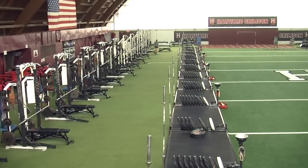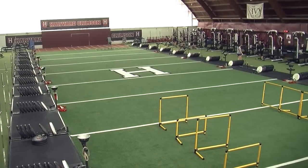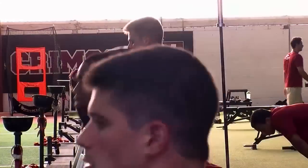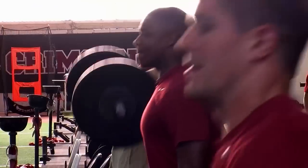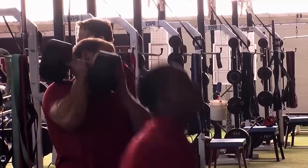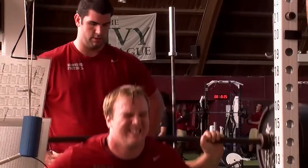The Palmer Dixon Strength and Conditioning Center is one of the premier strength and conditioning facilities in the country. Since its completion in March of 2007, Harvard football players have enjoyed training in the spacious 24,000-square-foot facility, which includes 24 training stations, a 45-yard field turf surface, and a 3,000-square-foot conditioning loft.